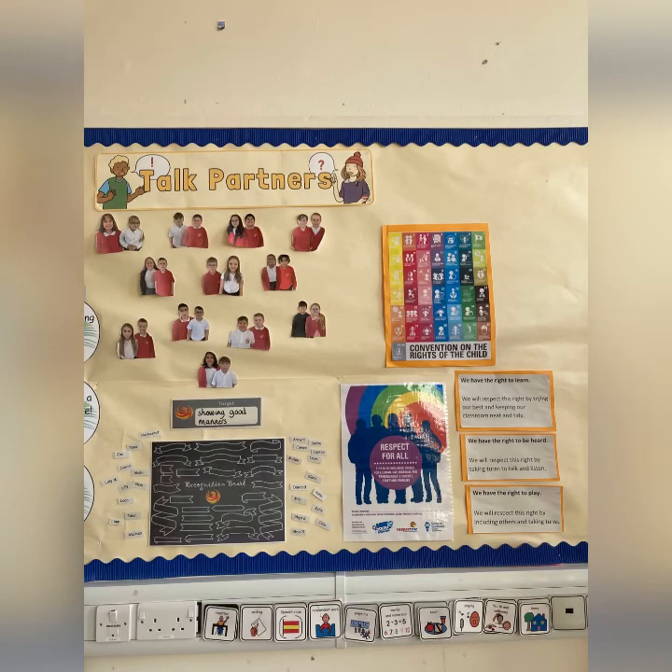Another important element at the front of the classroom is our Primary 6 talk partners, our recognition board, and our class charter. The recognition board is how we celebrate and recognise achievement and successes in the class. Each day we will agree a target and we're looking out to achieve that throughout the day. The pupils are recognised because we pop their name up onto the board and share our reasons why and how they've achieved it.